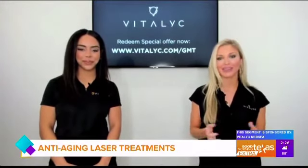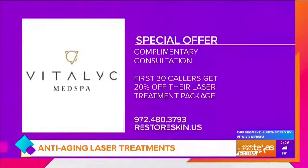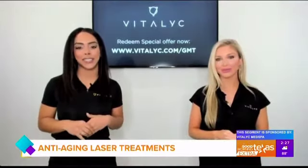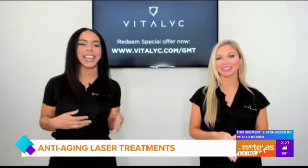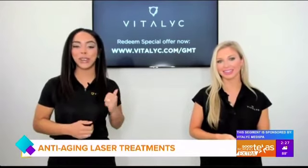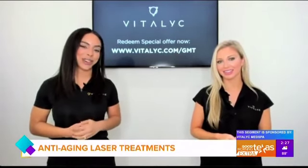We have a special offer for GMT viewers this morning — the first 30 callers are going to get 20% off their laser package. We also have a big event coming up next Wednesday the 29th. For people who feel a little overwhelmed, it's a great time — we'll take 10 people at a time, have live demos of the lasers, and dive into the science. You can go to vitalic.com/gmt to claim those offers.